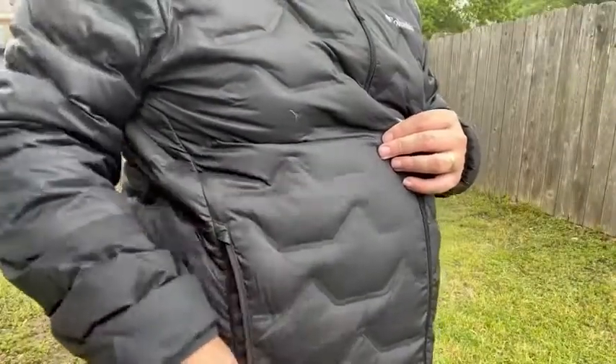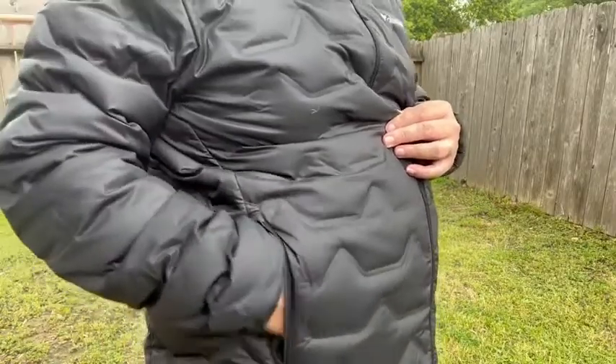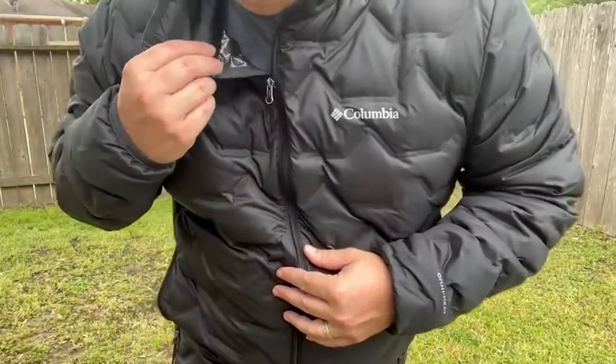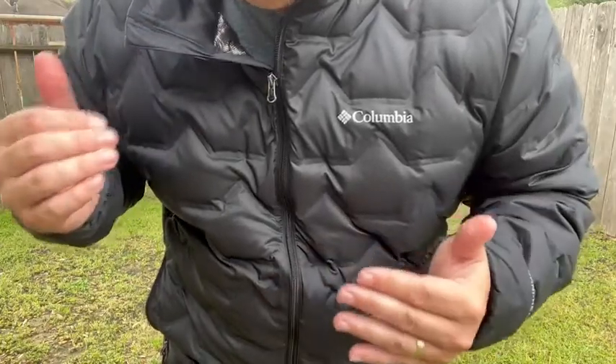You've got two pockets, one on each side, with a zipper to keep things safe and secure. It's also really thin, so despite being a down jacket, it's not bulky.